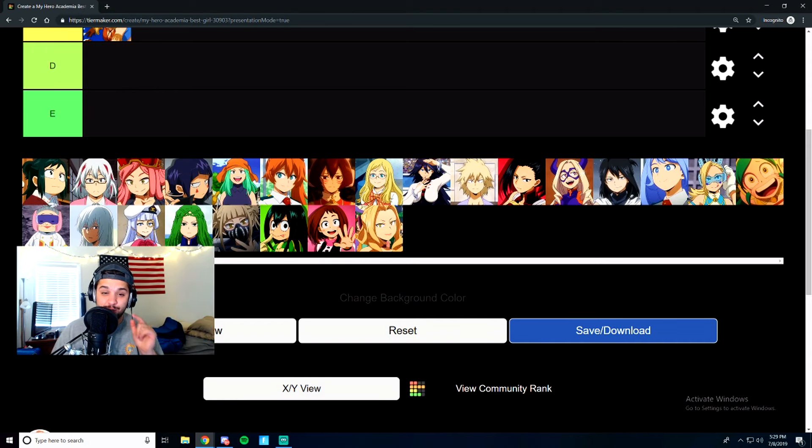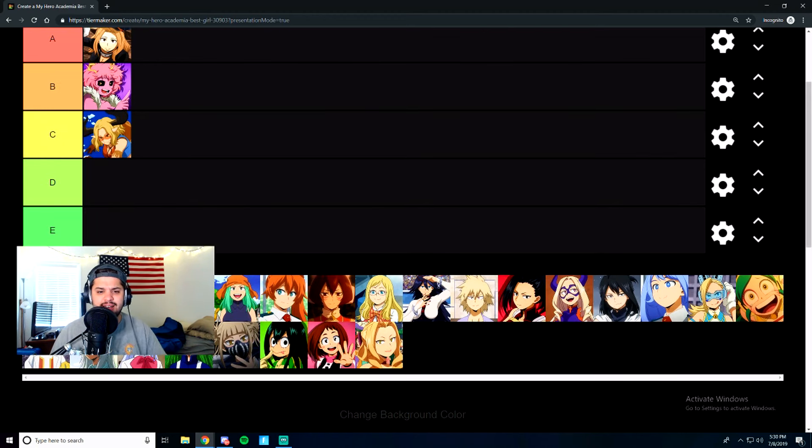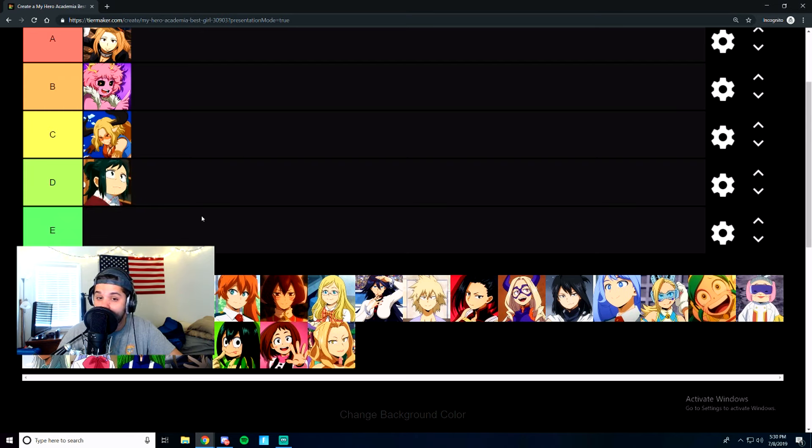Next is Deku's mom, which is kind of weird, but she's next on the chopping block. Honestly, she's kind of a buzzkill. If it were Deku's mom before Deku was a teenager, it'd be an easy A or S tier — no questions asked. But since then she seems like she's kind of diminished in value, both aesthetically and as a character.